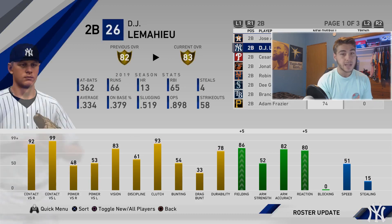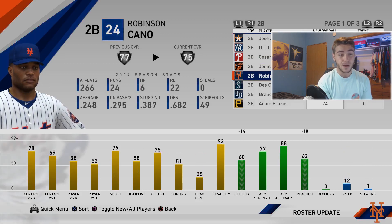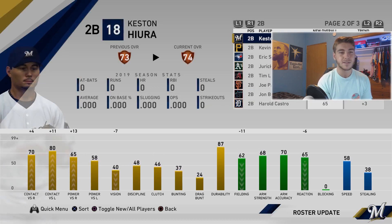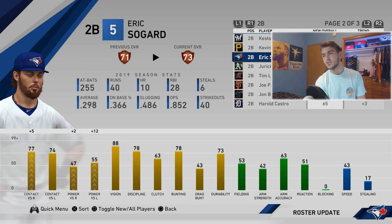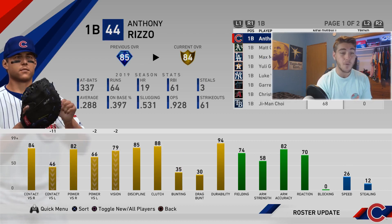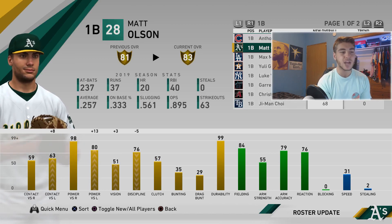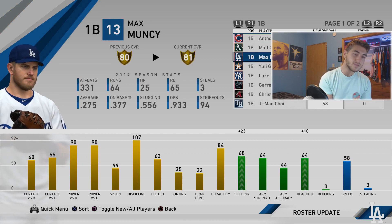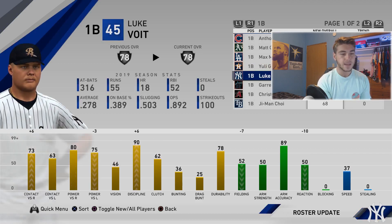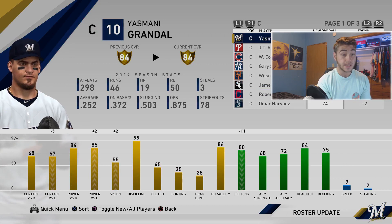At second base, Altuve gets another downgrade down to 58 fielding — really rough. DJ LeMahieu gets a plus one with some fielding upgrades to 83. Jonathan Villar minus two. Robbie Cano is on the brink of dropping to bronze. Brandon Lowe gets a plus one to a 74. Eric Sogard gets a plus two to a 73. At first base, Rizzo goes down to gold unexpectedly — minus 11 contact left, minus two power left. Matt Olsen gets a plus two to an 83, two away from diamond, with plus eight and 13 splits versus lefties. Max Muncy gains 23 fielding. Yuli Gurriel gets plus three and plus six and eleven splits versus righties.